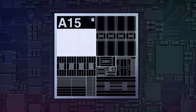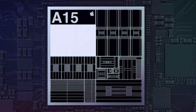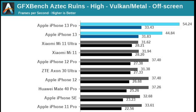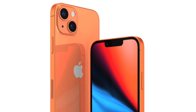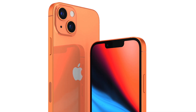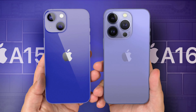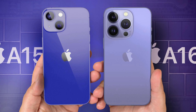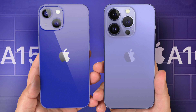Coming back to how fast the A15 is, that brings me to another point why this makes sense. The competition is still miles behind the A15, and even the A14 from last year. So I do think there will be no issue with Apple reusing the A15 chip for the iPhone 14 series. When the performance differences between these A-series chips are very small in the first place, I doubt consumers are going to care about the A15 chip being reused.